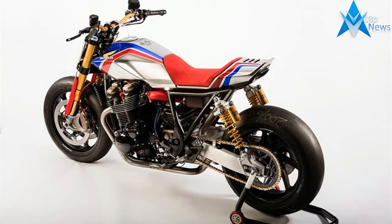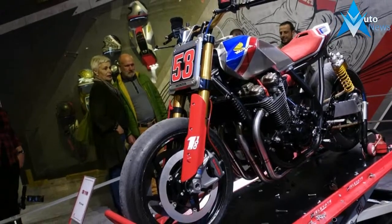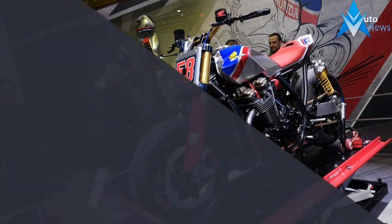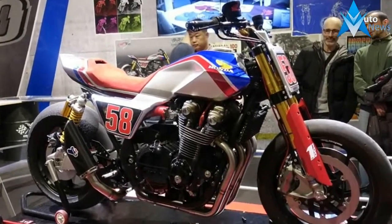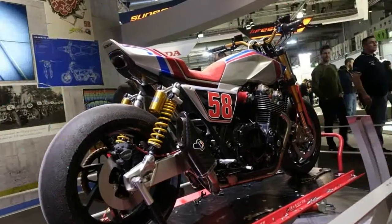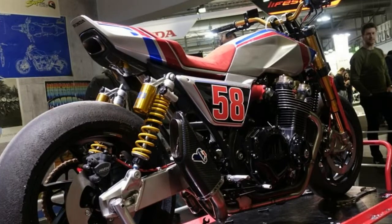In addition to all the new motorcycles at the 2016 EICMA in Milan, there are also a number of concept bikes. The Honda CB1100T-R concept turns the retro CB1100 into a tribute to fallen MotoGP star Marco Simoncelli, sporting Super Sic's iconic number 58.